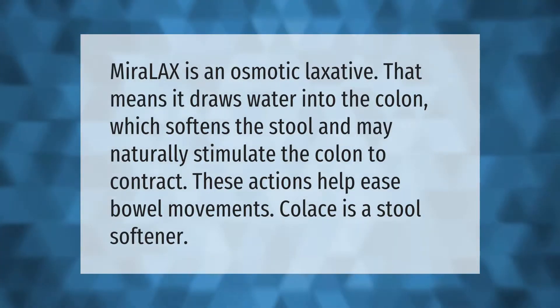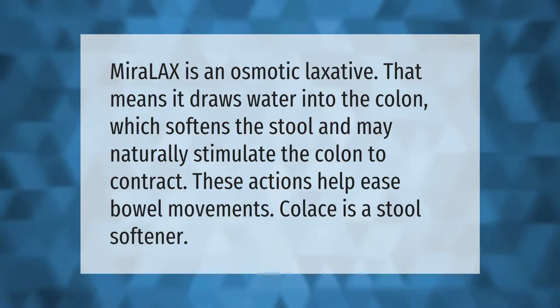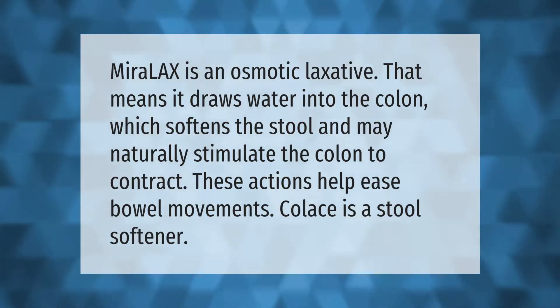MiraLAX is an osmotic laxative — that means it draws water into the colon, which softens the stool and may naturally stimulate the colon to contract. These actions help ease bowel movements, which is why it is also referred to as a stool softener.